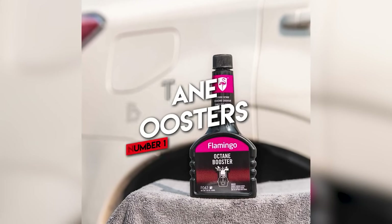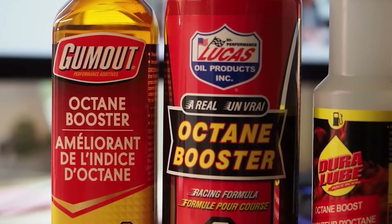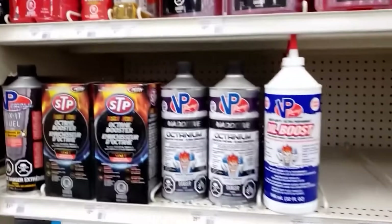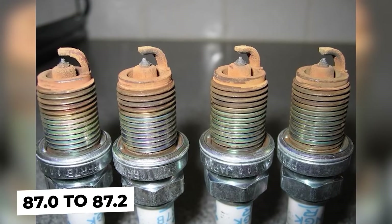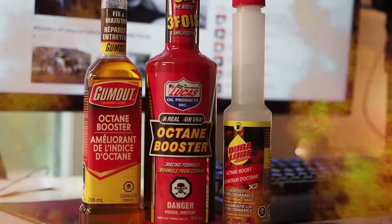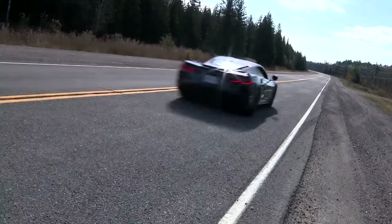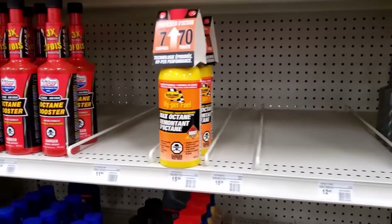Number one: octane boosters. If you've ever stood in front of the gas pump debating whether to spring for premium, you've probably seen bottles claiming to boost your octane rating and turn regular fuel into high-performance race gas. Here's the truth: most only raise your octane rating by a fraction — we're talking one or two points at best. That doesn't mean from 87 to 89; it means from 87.0 to 87.2. Some cheap ones even contain manganese-based additives that can leave behind deposits and foul up spark plugs. For the average driver, octane boosters are like putting premium icing on a loaf of white bread.